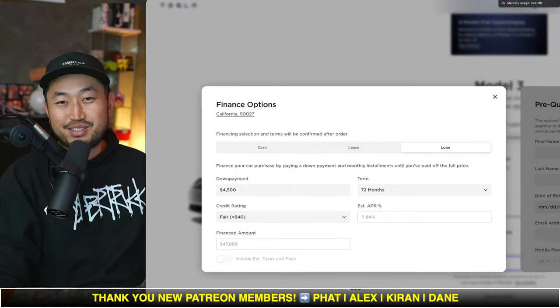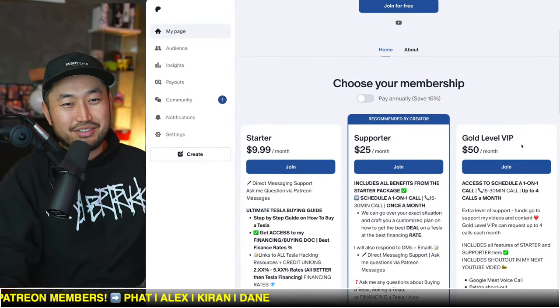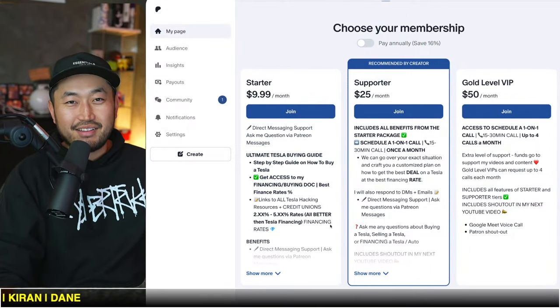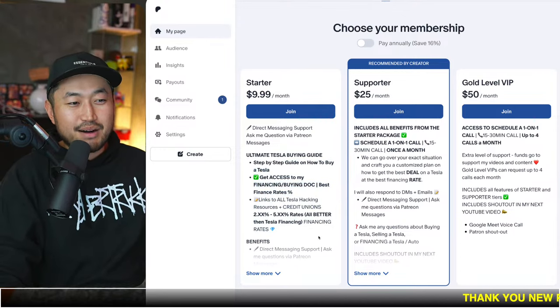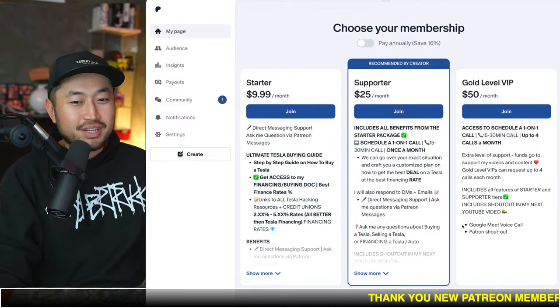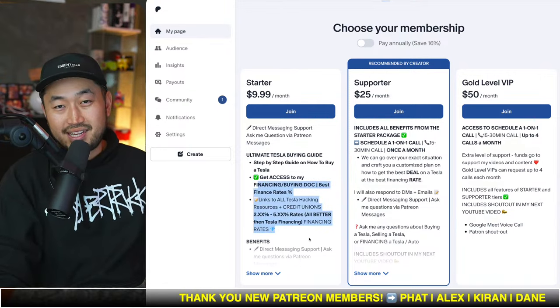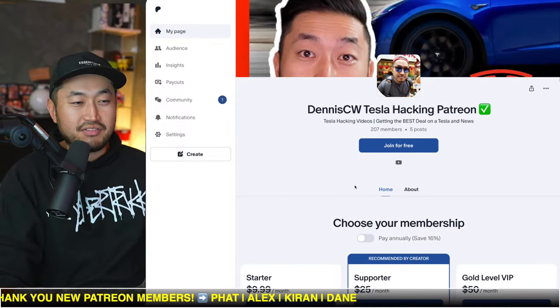You can get a full list of all the best credit unions for financing your Tesla at the Patreon link down below in the description. After you join, you get a link to my buying guide, which is the ultimate Tesla buying guide with all the best interest rates for financing your Tesla. We just found a credit union on this list that has interest rates as low as 4.74% that anybody can qualify and join.